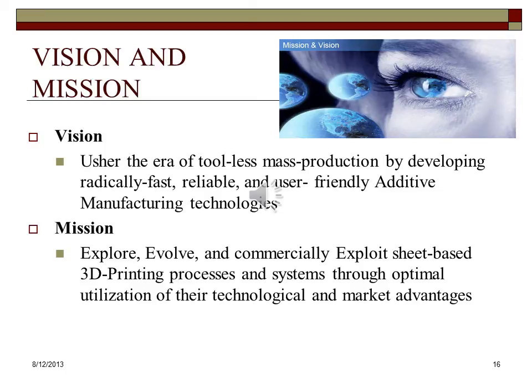Our vision is to usher in the era of toolless mass production by developing radically fast, reliable and user-friendly additive manufacturing technologies. While powder, solid, and liquid plastics-based machines exist in the additive manufacturing market, the sheet-based 3D printing processes remain underutilized. Twenty years ago, our company and its predecessor Helisys pioneered sheet-based 3D printing technology. In the rapidly growing market of today, our mission is to explore, evolve, and commercially exploit sheet-based 3D printing processes and systems through optimal utilization of their technological advantages.